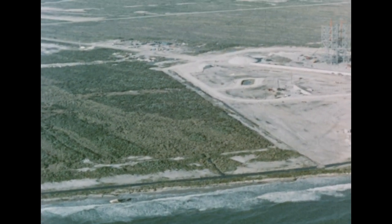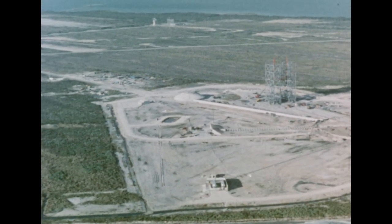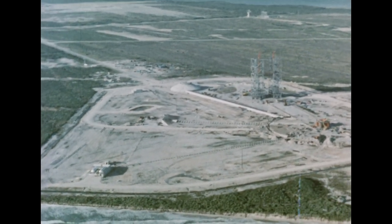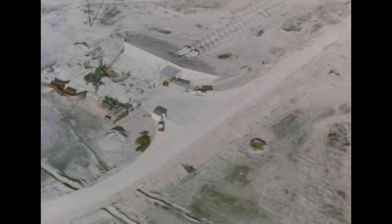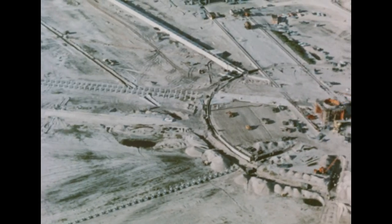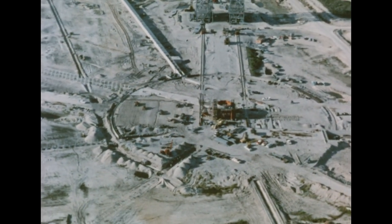At its destination, work is proceeding on an unloading area where the booster will be taken off the barge and transported to the launch site about one mile away. At the launch site itself, known as Complex 34, where the Saturn will be fired in September of 1961, major structural assembly has been finished on the 310-foot tall Saturn service tower, the second highest structure in the state of Florida. The Saturn blockhouse, completed last July, was being fitted out with interior equipment such as racks, panels, consoles, and wiring. Work is also underway on the propellant servicing area, and construction of the launch pedestal is continuing on schedule.